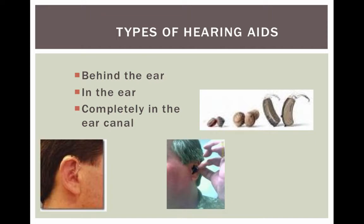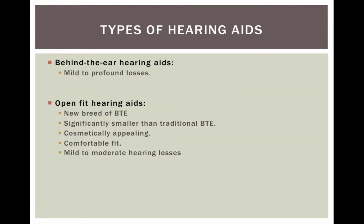The number one reason that people don't get hearing aids is because they don't want to be viewed as old — so there's a vanity issue there. Behind-the-ear hearing aids provide amplification for mild to profound losses and are the most powerful. There is a new breed of behind-the-ear hearing aids called open-fit hearing aids that are significantly smaller than traditional behind-the-ear hearing aids. They're cosmetically appealing, very comfortable, and work for moderate to mild hearing losses.